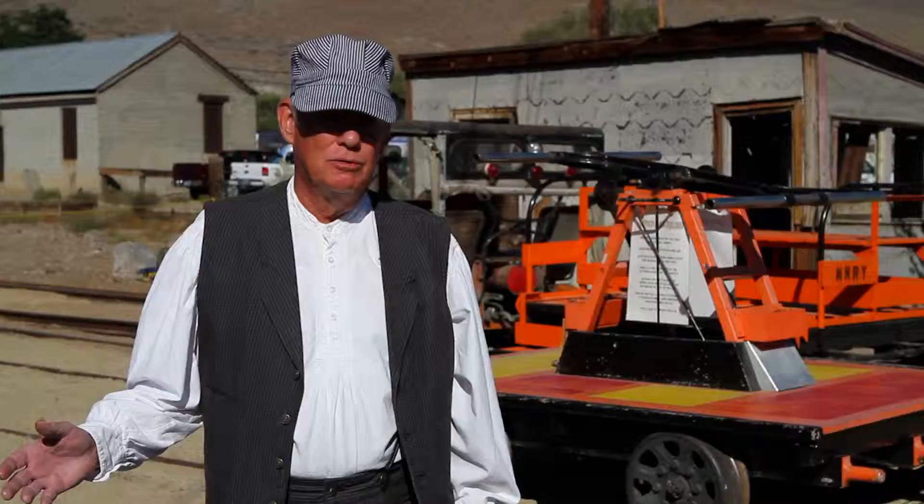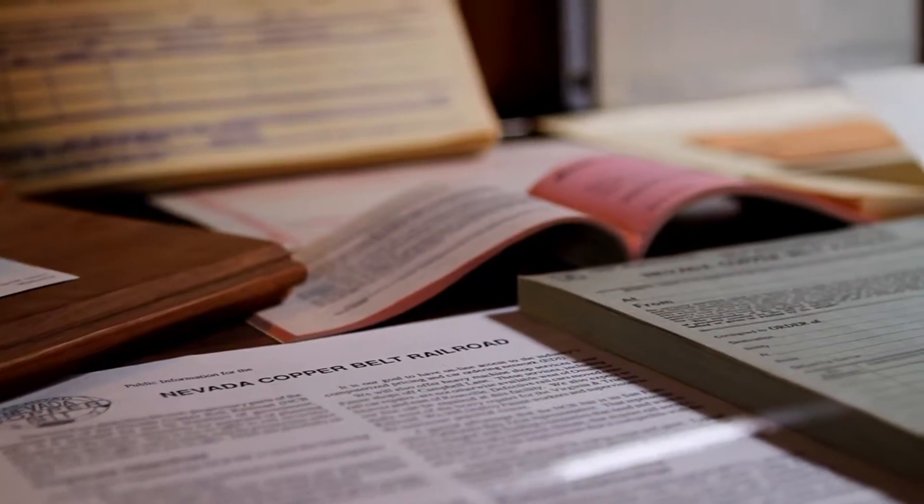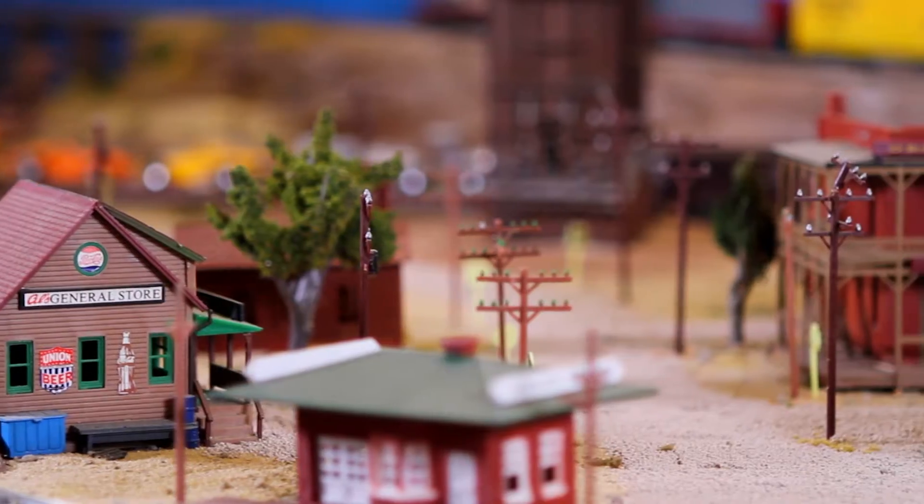Of course, the depot is our museum, which is really something to see. There are model steam engines in here that are very accurate to what the originals were like, and they have a lot of history to the original locomotives.